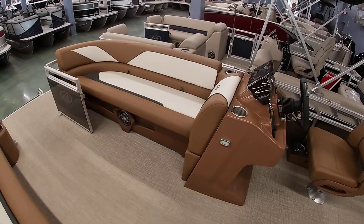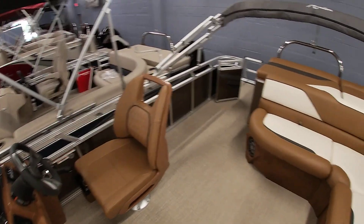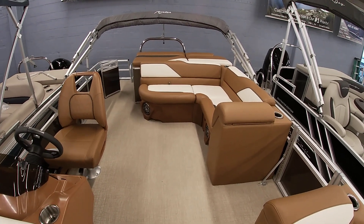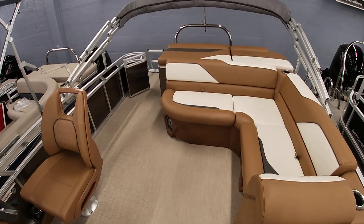We have about 30 pontoon boats in stock, so if you want a different trim level, different interior color, different outside color, or different layout, we've pretty much got something for everybody. Our number here to shop is 504-737-2722. You can check us out on Facebook or vetmarine.com. Thank you all for watching.